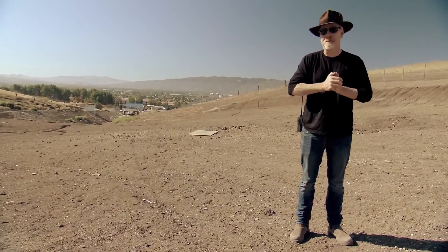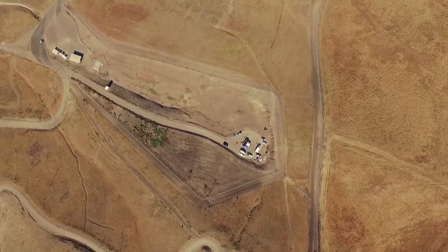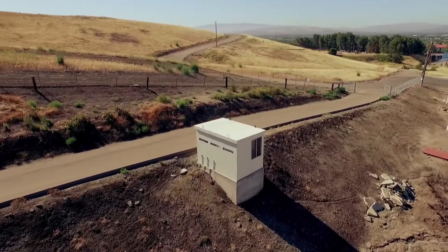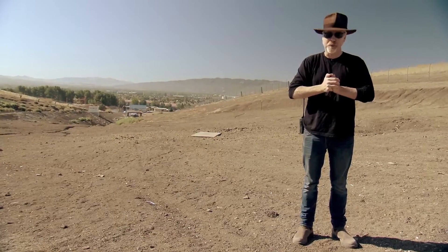This is the Alameda County Sheriff's Department bomb range, without which it's not too much to say Mythbusters would not be Mythbusters. We have been blowing up stuff on this specific range for more than 10 years, and it's the perfect place for us to detonate your beloved Snoo.